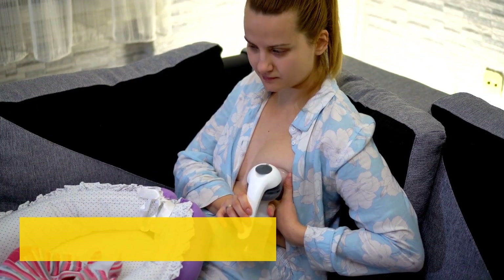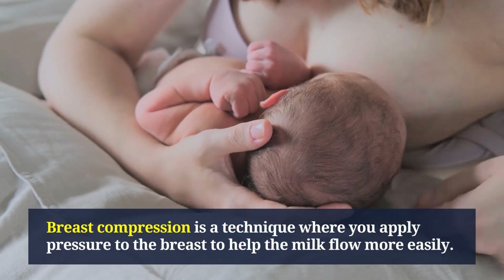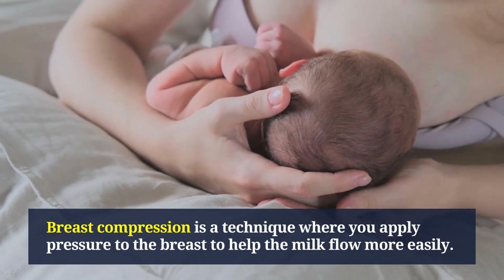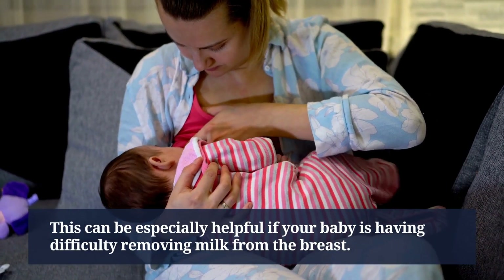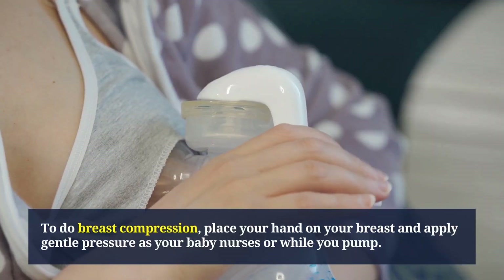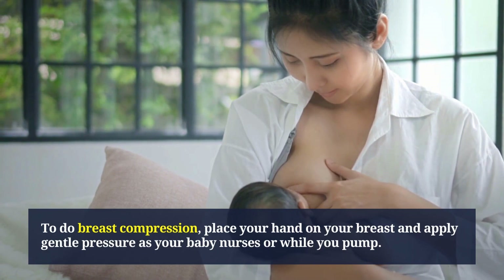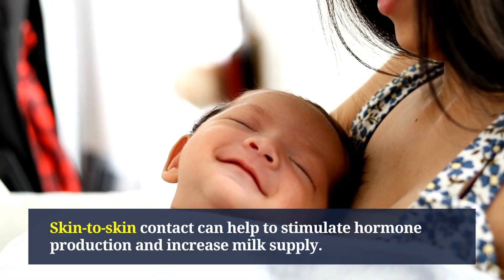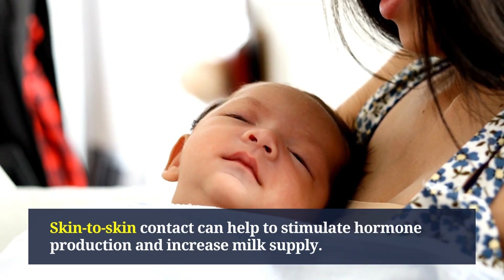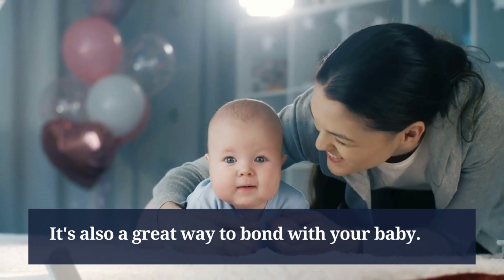Breast compression is a technique where you apply pressure to the breast to help the milk flow more easily. This can be especially helpful if your baby is having difficulty removing milk from the breast. To do breast compression, place your hand on your breast and apply gentle pressure as your baby nurses or while you pump. Skin-to-skin contact can also help stimulate hormone production and increase milk supply, and is a great way to bond with your baby.